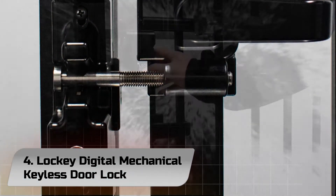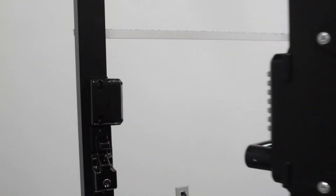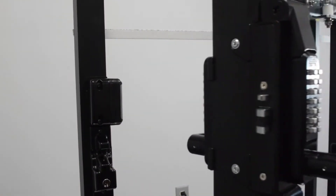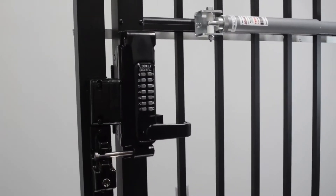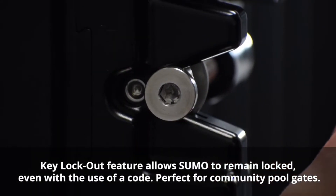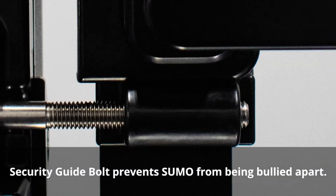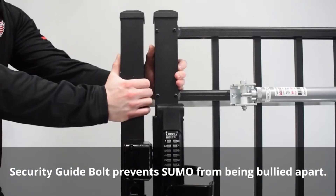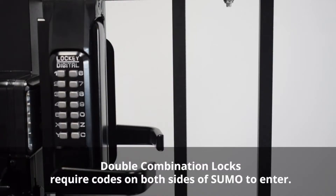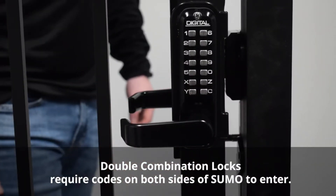Number 4: Locky Digital Mechanical Keyless Door Lock. After reading horror stories about being locked out due to dead batteries, customers chose this lock because it requires no batteries at all. One reviewer credits her first lock lasting 10 years to the fact that it's purely mechanical. Even after a decade of use, it is still functional — just worn out from the weather.